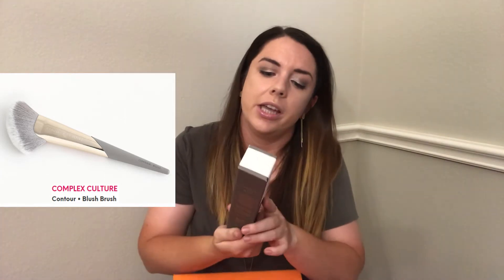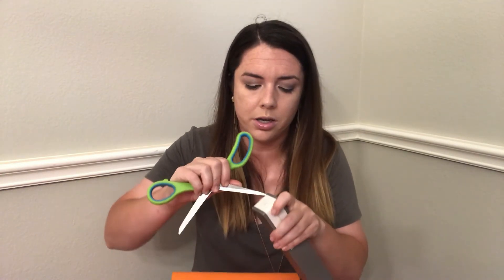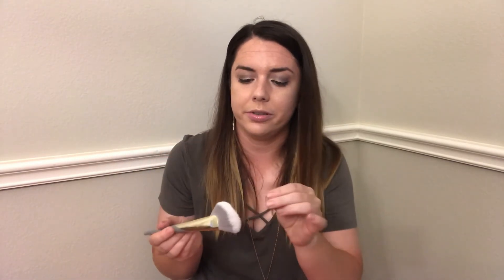The first product — now that I remember — is the one I chose: it's the Complex Culture blush and contour brush. I wasn't super thrilled about the options we were given this month as far as the product we got to choose, so I typically choose the tool option when that happens. I do like Complex Culture; I remember the other brush they sent me a couple months ago. This is very soft to the touch — it's a very nice feel.